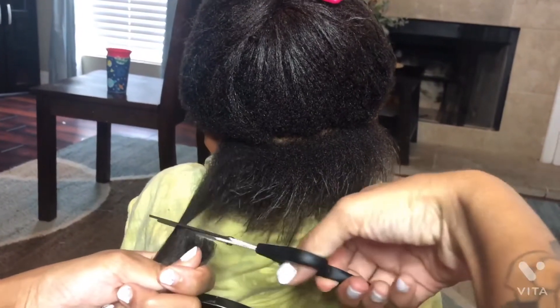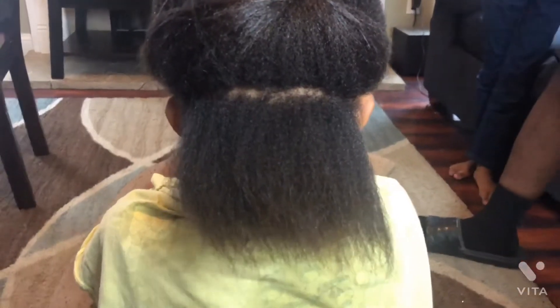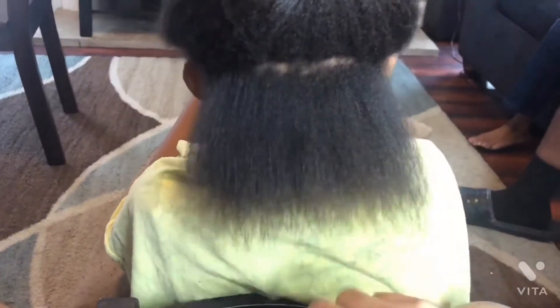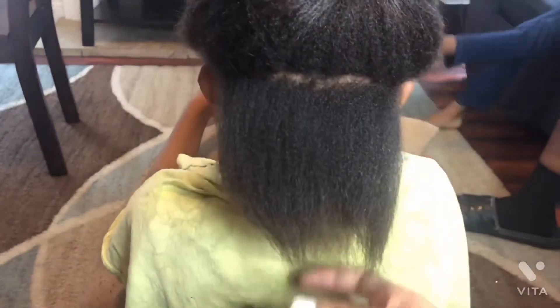I was trying to let it grow out and cut like a little bit at a time, but y'all know how two textures is together. This right here is how her hair looks a little blow dried. You got like natural hair and then you got like bone straight relaxed hair, and how it gets tangly and stuff. She was crying, so I was like, you know what, I'm just gonna cut most of it off.